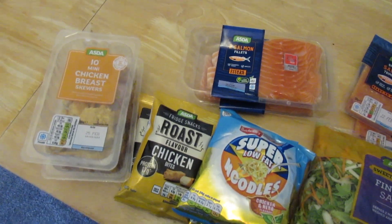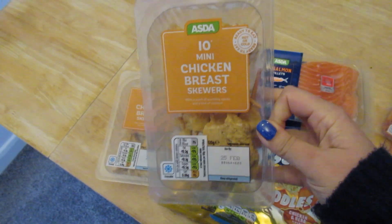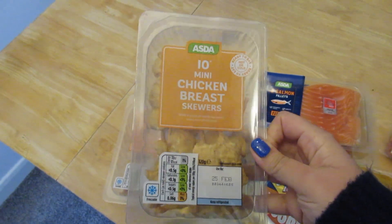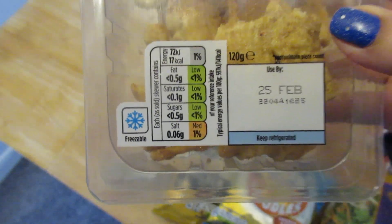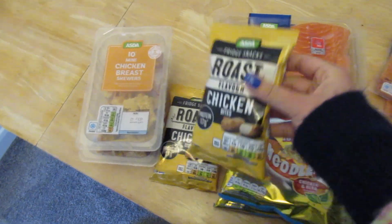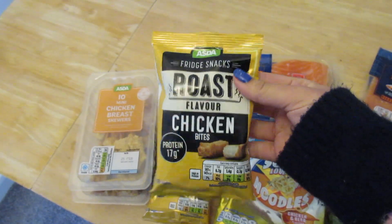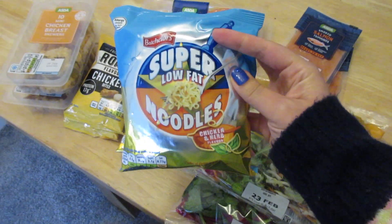I'm going to show my Asda haul — this is our weekly shop. This week I got these 10 mini chicken breast to try. They're high in protein and low in calories, so I'm going to use them as a snack. I also got these ones to try for the first time.